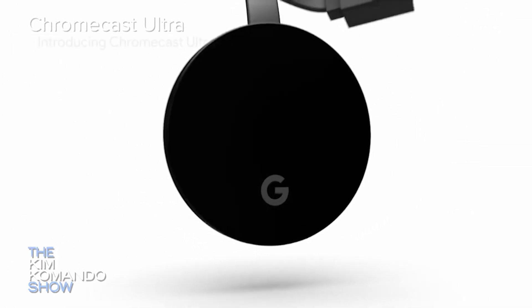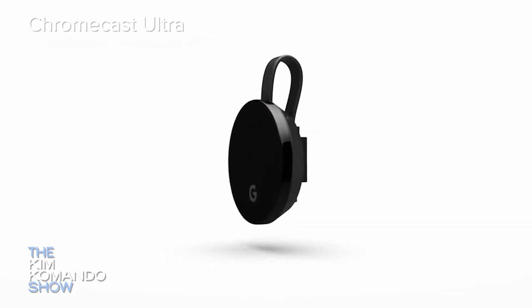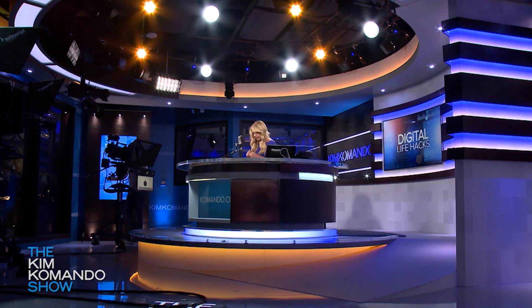Next on the list is the Chromecast Ultra. The Chromecast is really good — you can cast or stream content from your iOS or Android smartphone or Chrome browser to your TV. You can even cast your whole desktop if you want to. It's not a traditional streaming box like the others and it doesn't come with its own remote; basically, your smartphone does. This one's $69.